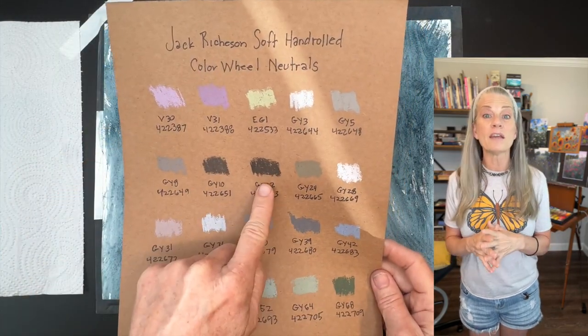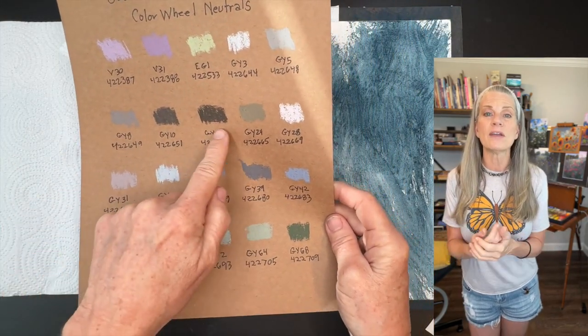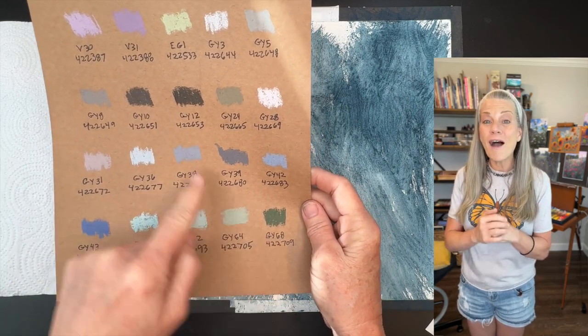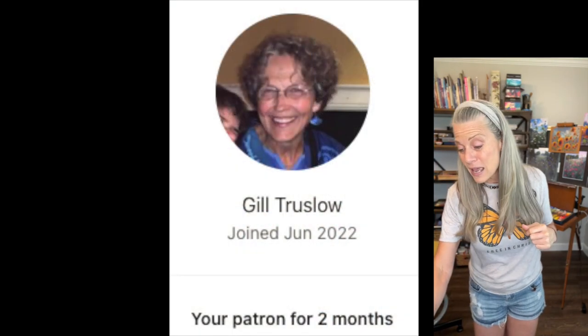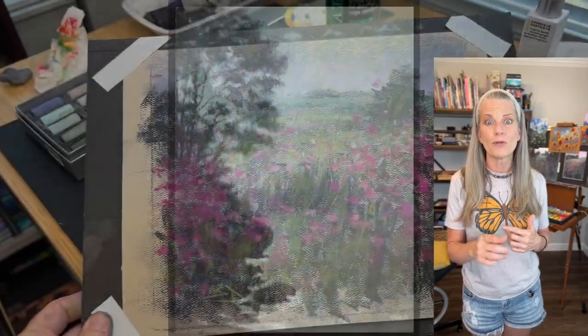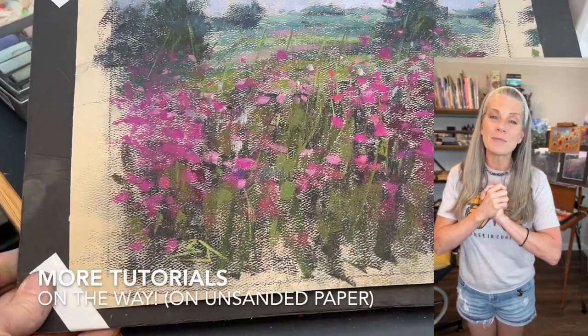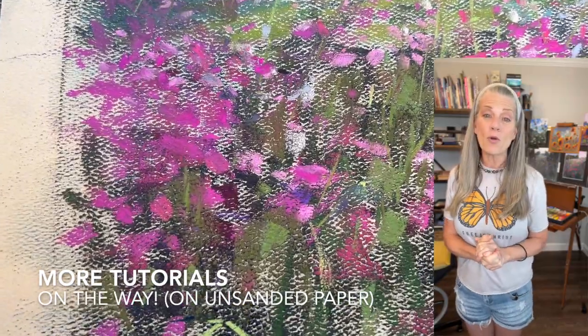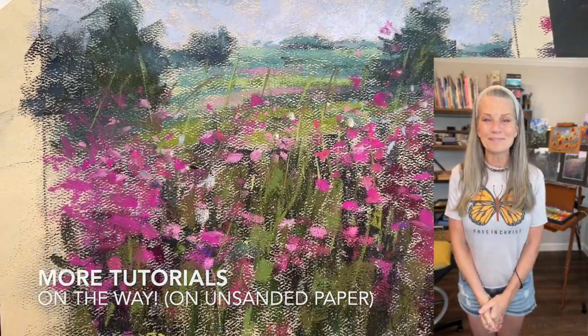Submitting to the homework album gives you great chances to win! The winner of that set of soft pastels is Gil Truslow. Gil, the painting that won from the homework album is so beautiful. You guys bless me all the time and I want to bless you back. Congratulations, keep up the gorgeous work, and happy painting!